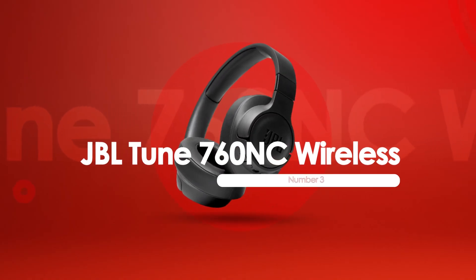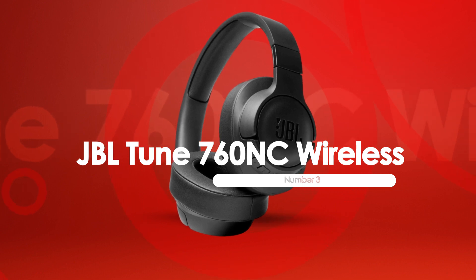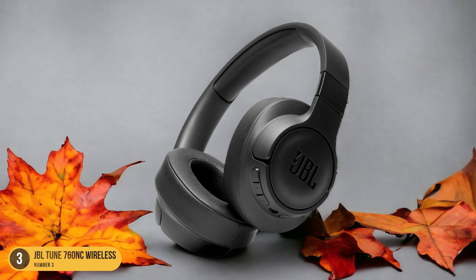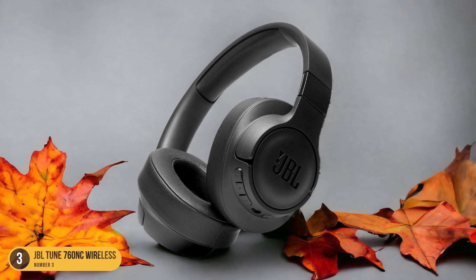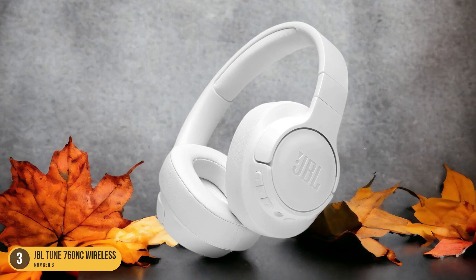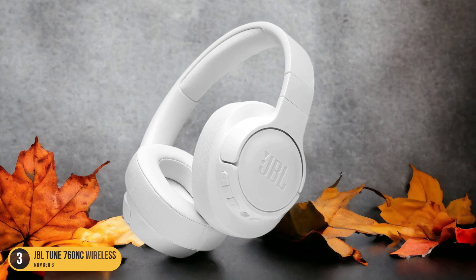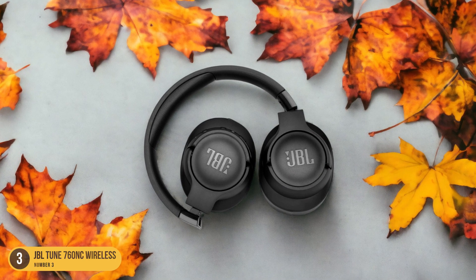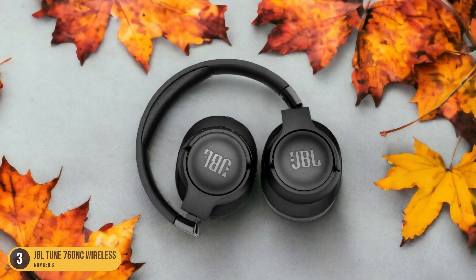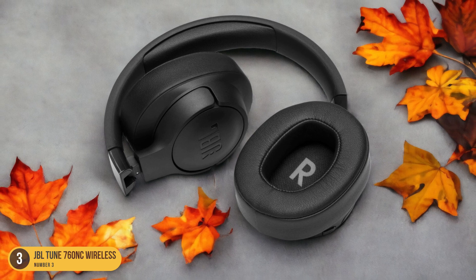At number 3, we have JBL Tune 760 NC Wireless, best for calls. The JBL Tune 760 NC Wireless headphones excel in providing crystal-clear call quality, making them a top choice for those who prioritize clear communication during phone conversations. The advanced noise-canceling technology ensures that background distractions are minimized, allowing your voice to come through with exceptional clarity. The dual-microphone setup enhances call quality by capturing your voice accurately and reducing ambient noises for the person on the other end.